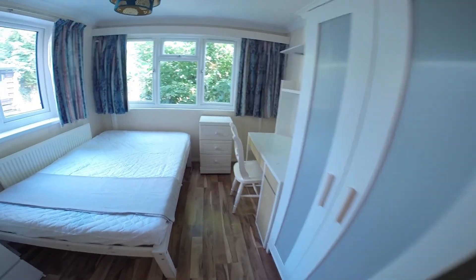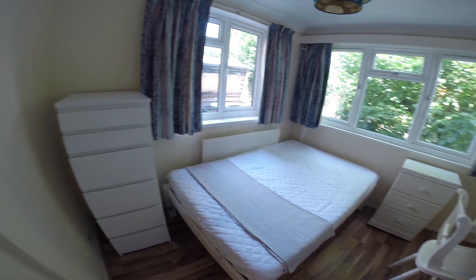And off of that we have the last of the bedrooms, another bright room equipped with all the essentials you'll need.